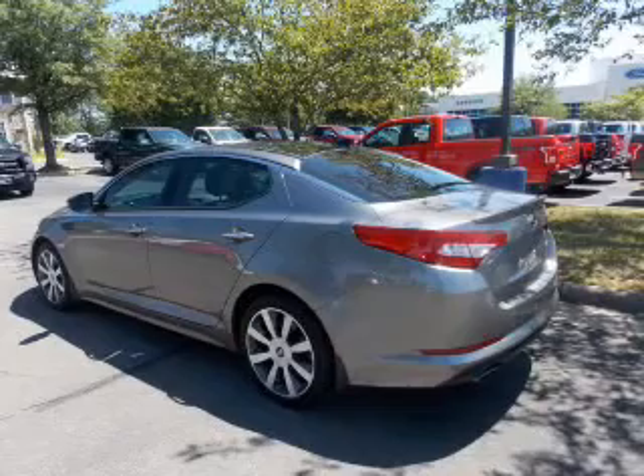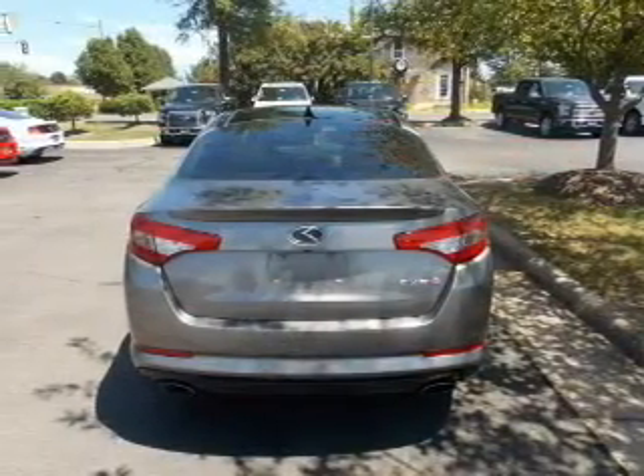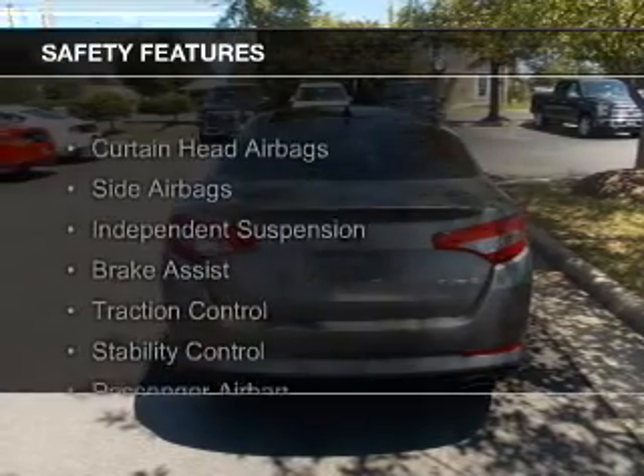Additional features include a digital audio input, auxiliary input, steering wheel controls, aluminum rims, and auto-dimming mirrors. Safety was made a priority with these features.